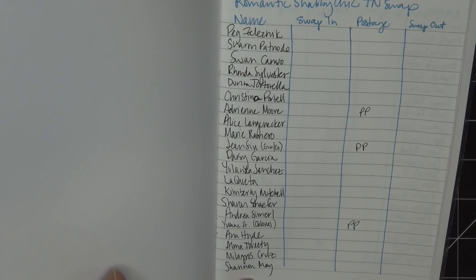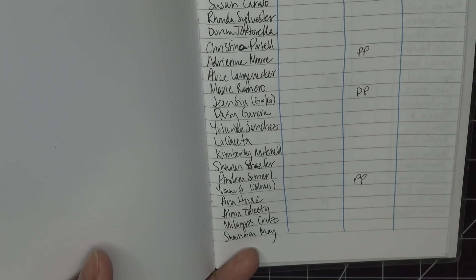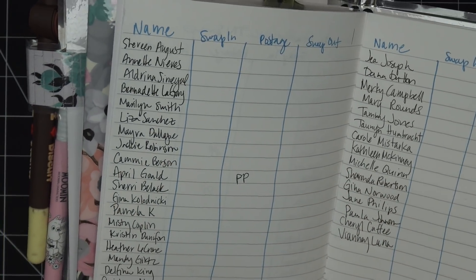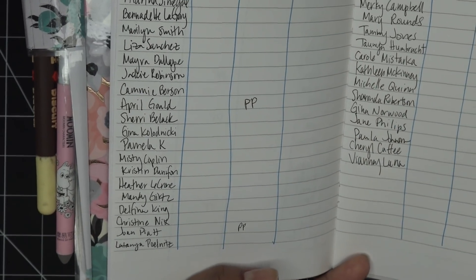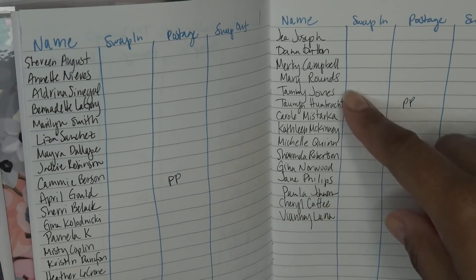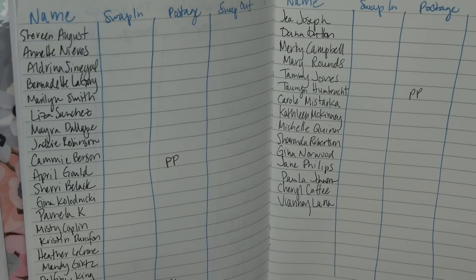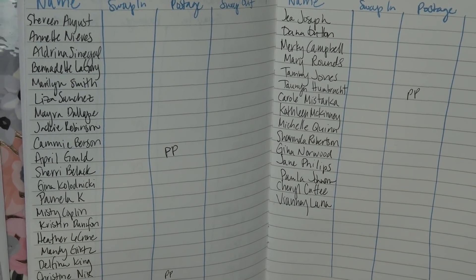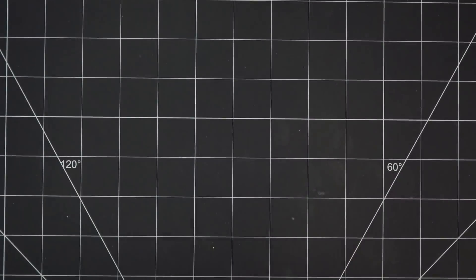This is the Romantic Shabby Chic list — my handwriting is horrible as usual. Make sure your name is on there if you emailed to sign up and I've responded confirming you're in. About five or six people asked for the guidelines without signing up and then I didn't hear back, so they're not on the list. Please don't send anything unless you've signed up and heard back from me.